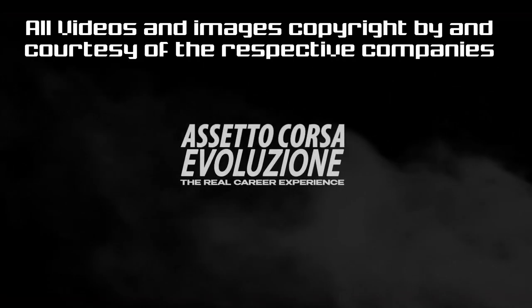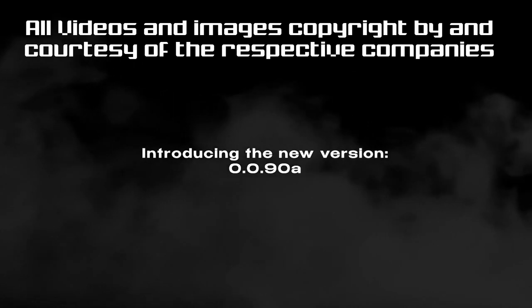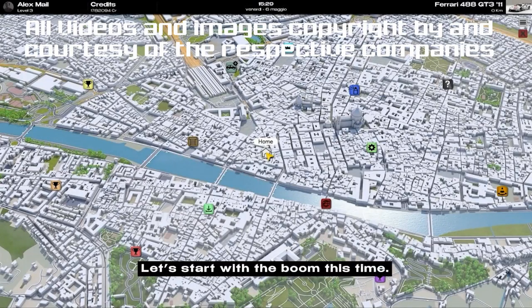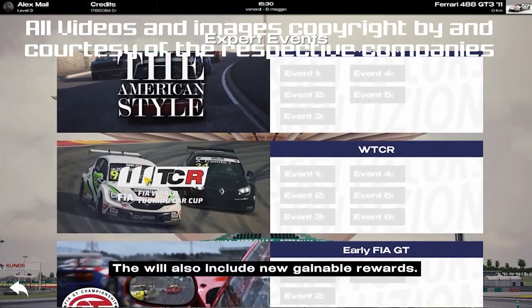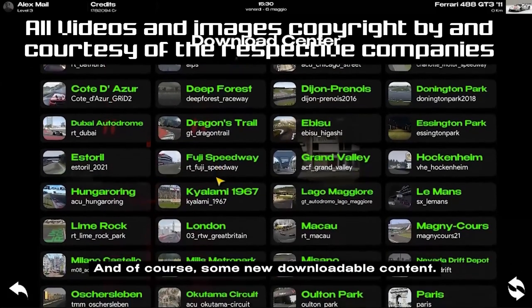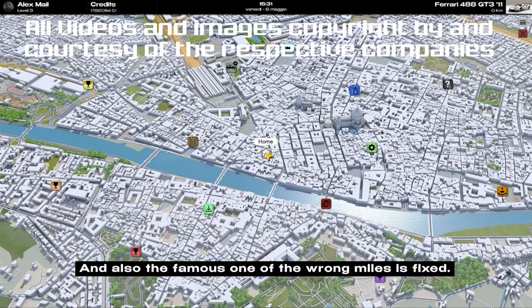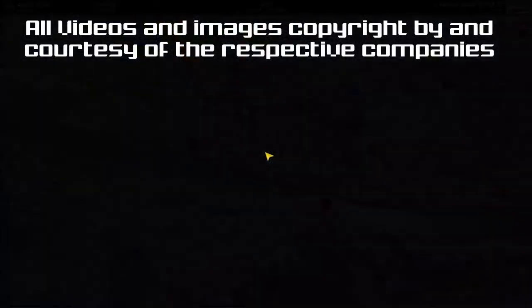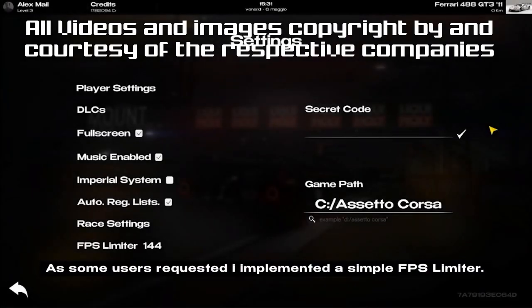Y'all loved the Assetto Corsa Evoluzione video so much — see the link up there — we figured we'd keep you in the know about it and bring you any news. On Friday, Alex deployed version 0.90a of the mod, which brings fully playable expert events with new rewards. This means you'll have to download new mods in addition to the ones you already had. A bug that gave a wrong mileage total, especially if you repeated races, is solved. And if you need to limit the FPS, you can do that in ACE too.